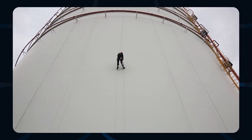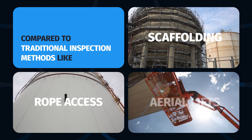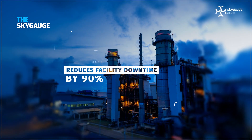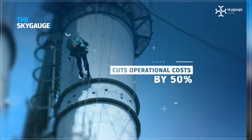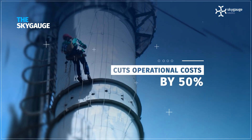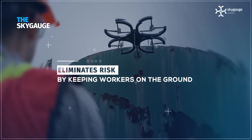Compared to traditional inspection methods like rope access, scaffolding, and aerial lifts, the Sky Gauge reduces facility downtime by up to 90%, cuts operational cost of manpower and equipment by 50%, and most importantly, eliminates risk by keeping workers safe on the ground.